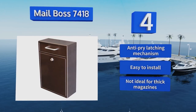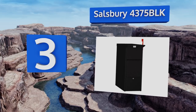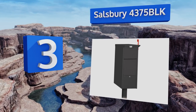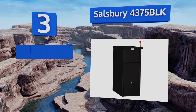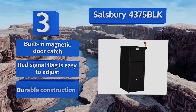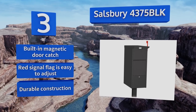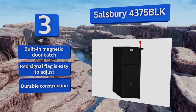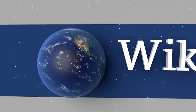Nearing the top of our list at number three, great for homes, apartments, and even military bases, the Salisbury 4375 BLK is constructed entirely from aluminum and features both front and rear access locking doors, each with two keys for ensuring dependable mail retrieval and security. It's available in four colors, boasts a built-in magnetic door catch, a red signal flag that's easy to adjust, and a durable construction.